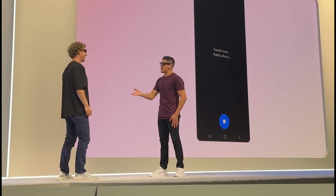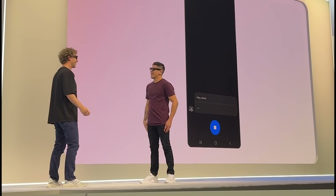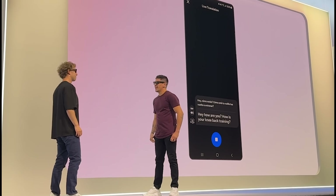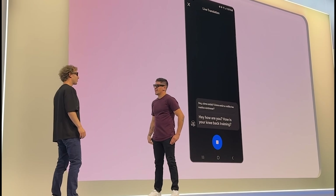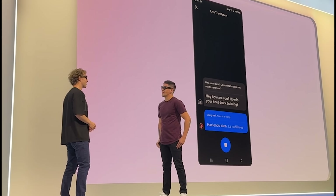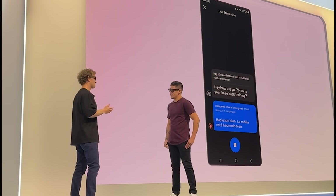In the demo, Zuckerberg asks Moreno how he is and how his knee recovery and training are going. Moreno, speaking in another language, responds that his knee is doing well, he feels strong, and he's ramping up training — all translated live into English through the glasses' speakers.